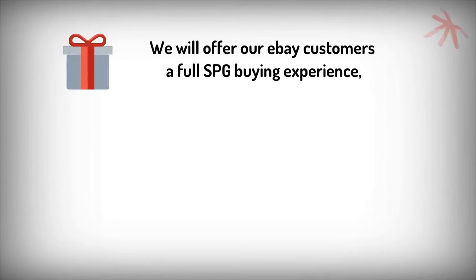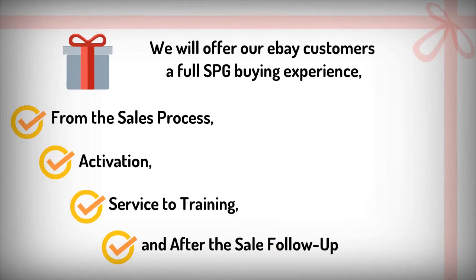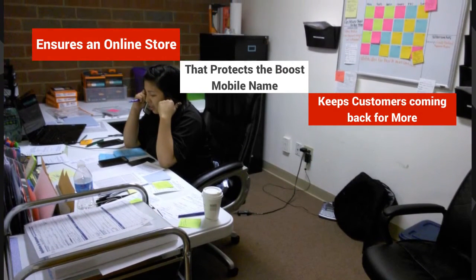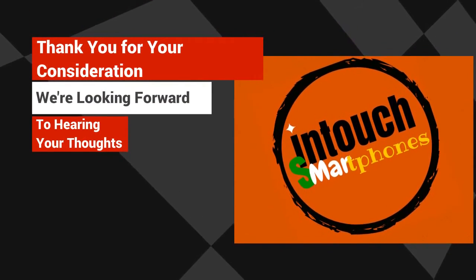We will offer our eBay customers a full SPG buying experience — from the sales process and activation service to training and after-sale follow-up. This will ensure an online store that protects the Boost Mobile name in the marketplace and keeps customers coming back for more. Thank you for your consideration and we're looking forward to hearing your thoughts.